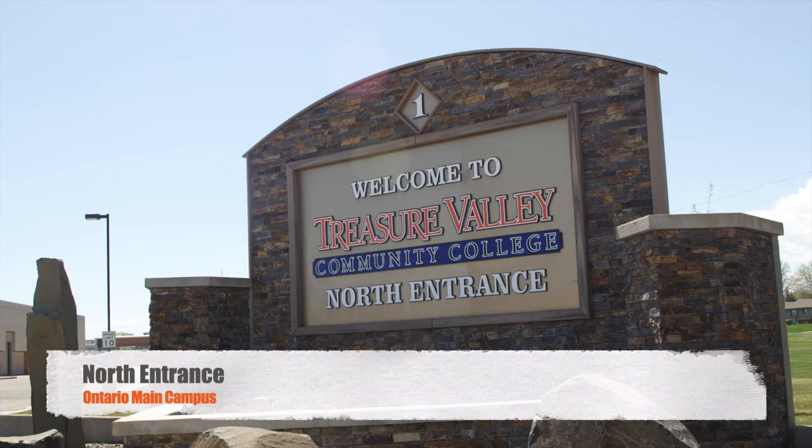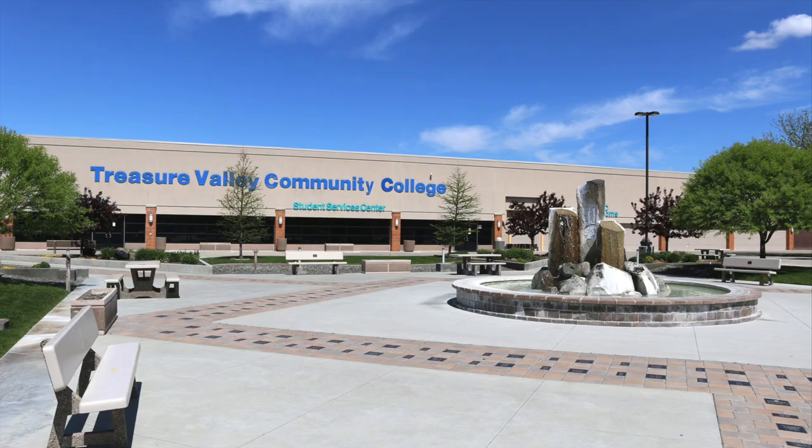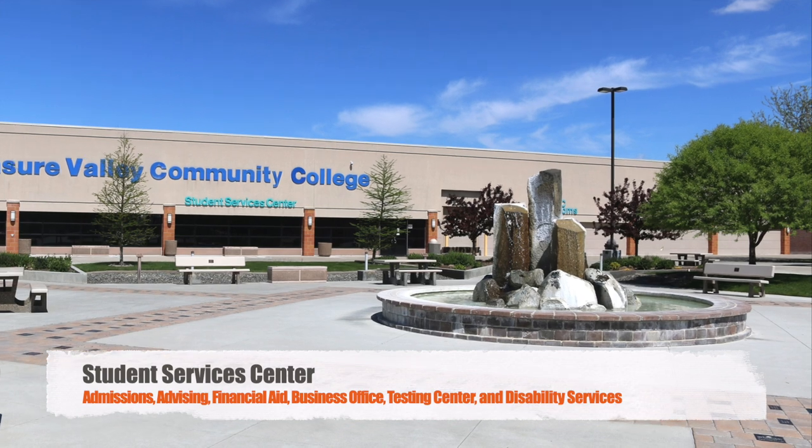If you're coming to visit us in the admissions office, there are two entrances you might come by. The first entrance is located on the north side of the campus, to the right of the Four Rivers Cultural Center. The second entrance is located on the east side of campus, near the Laura Moore Cunningham Science Center. We'll start our tour at the Student Services Center, easily accessed by either entrance.